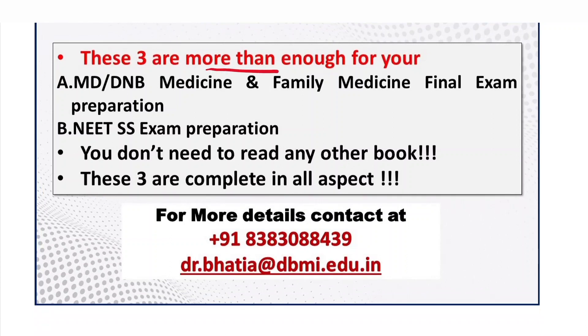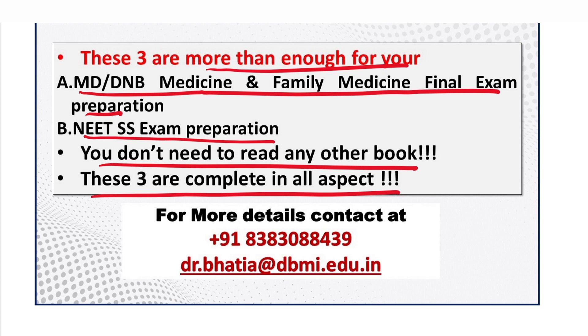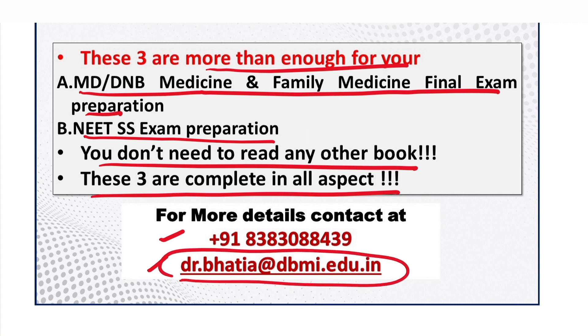These three resources are more than enough for your MD, DNB medicine, family medicine final exam preparation, and NEET-SS exam preparation. You don't need to read any other book — these three are complete in all aspects. For more details, you can contact at the provided number, which is also on WhatsApp, or reach me at my personal email ID.